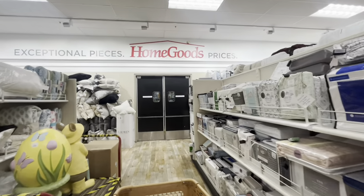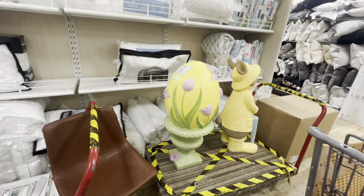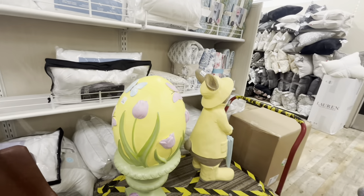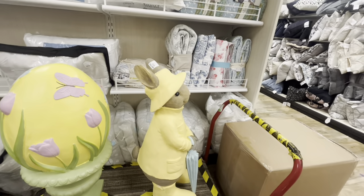Look — they have this beautiful egg on a pedestal for $80. It is so nice, it has two lips — I love the colors. And then they have this guy for $130.